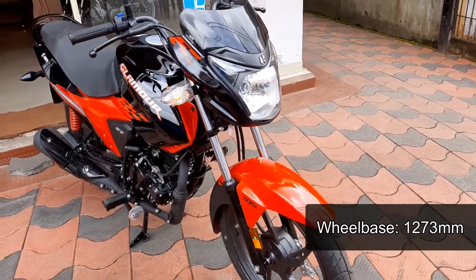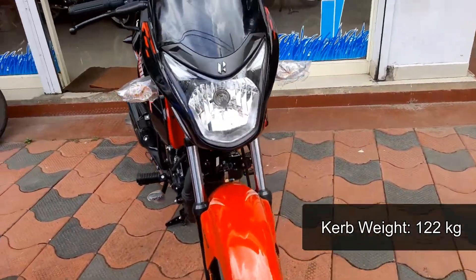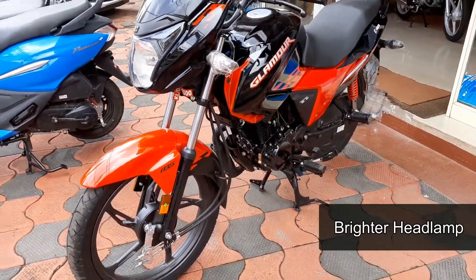It is available in colors such as sports red, radiant red, tornado grey, and techno blue. The ex-showroom price is 72,957 Indian rupees.